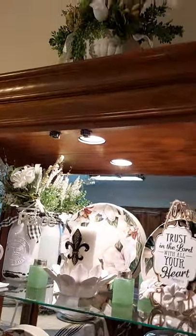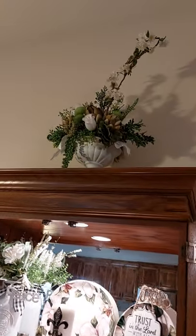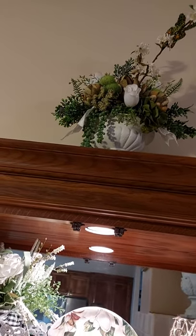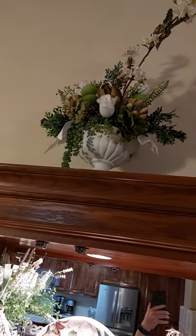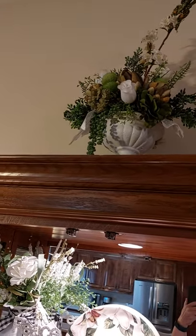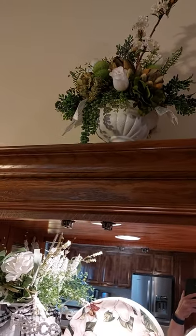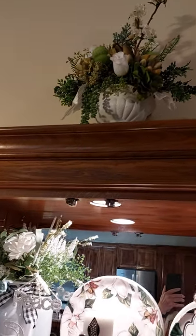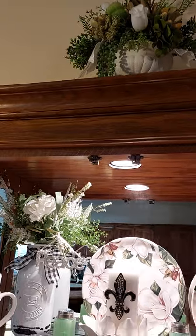Up at the top, I made this flower arrangement. It has a little butterfly up at the top and little artichokes in it. I bought it at the Goodwill and I redid it. I thought it turned out pretty cute — I like the little artichokes in it.